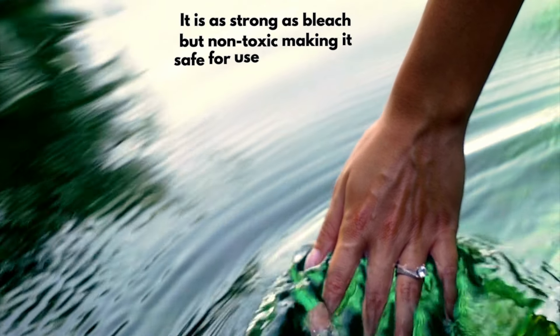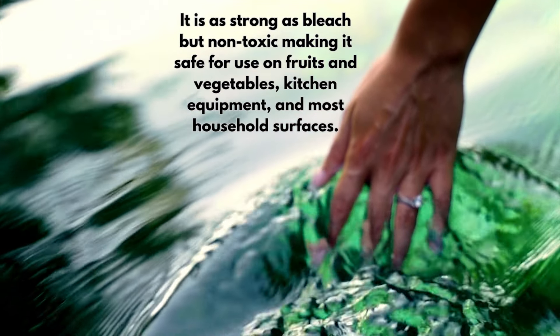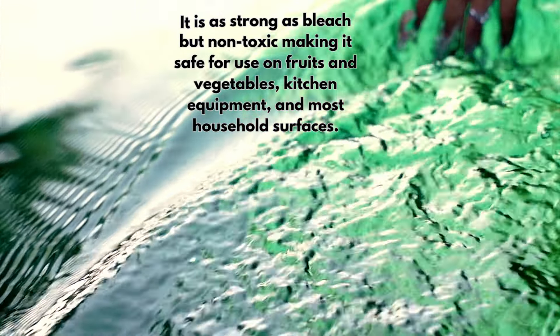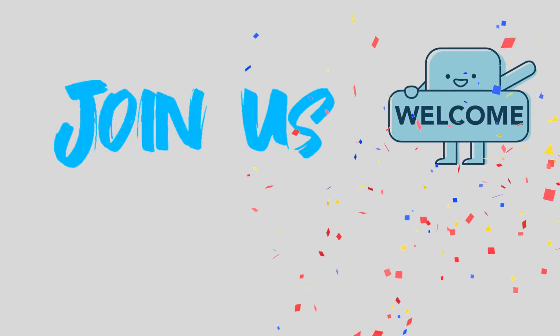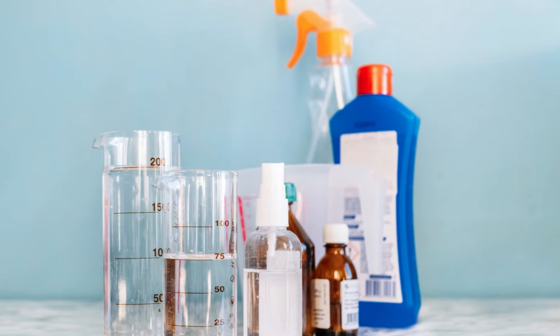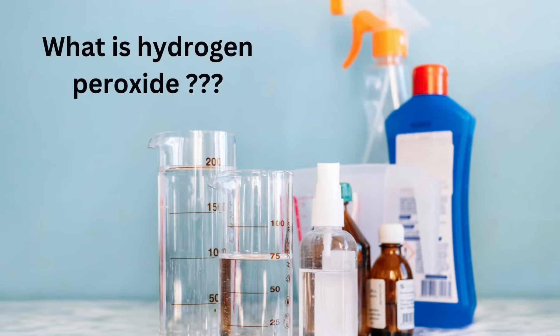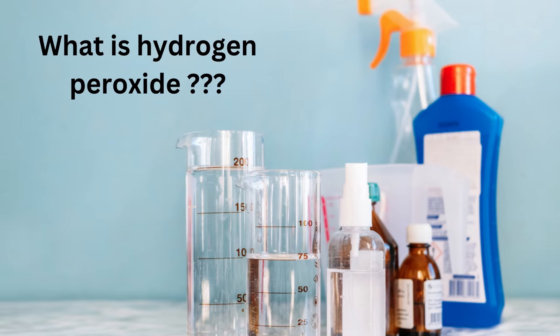It is as strong as bleach but non-toxic, making it safe for use on fruits and vegetables, kitchen equipment, and most household surfaces. If you are just joining us for the first time, make sure to hit that subscribe button so you can always find out our latest videos. Before we get to the heart of today's story, let's first try and answer the very important question: what is hydrogen peroxide?